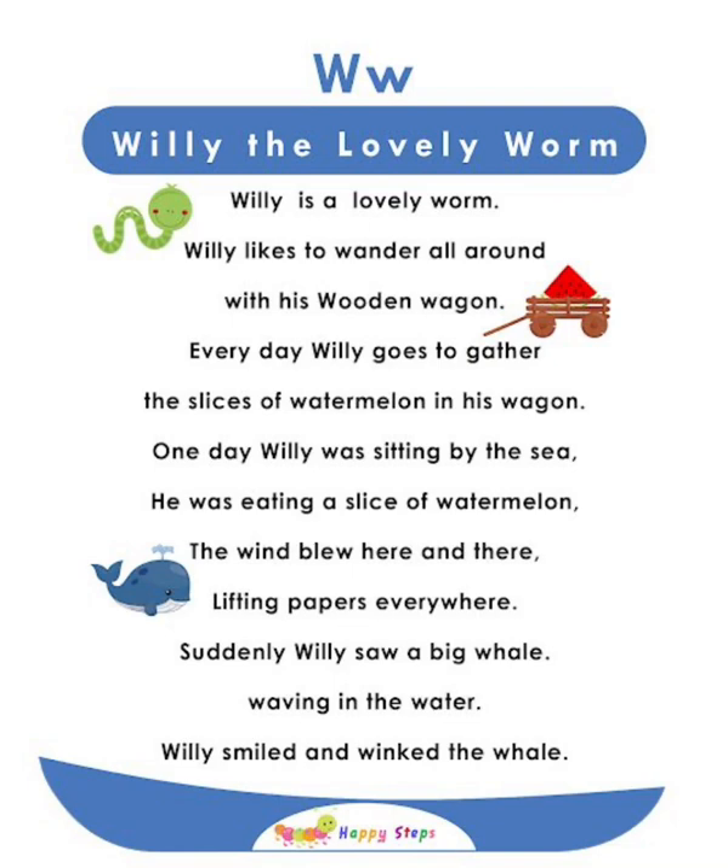W — Willie the Lovely Wombat. Willie is a lovely wombat who likes to wander around with his wooden wagon. Every day, Willie goes to gather slices of watermelon in his wagon. One day, Willie was sitting by the scene eating watermelon when the wind blew everywhere. Suddenly, Willie saw a big wheel waving in the water. Willie smiled and winked at the wheel. For alphabet W: W, wombat, wagon, watermelon, wheel, water, waving.